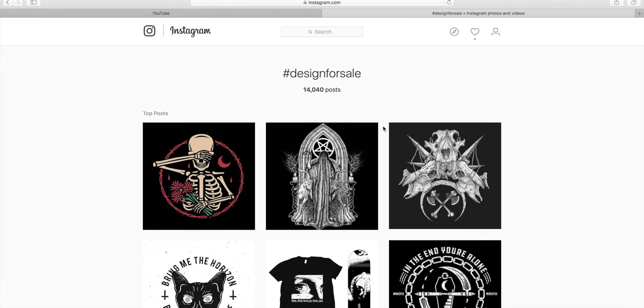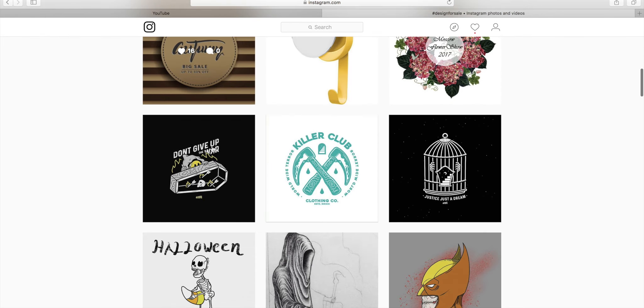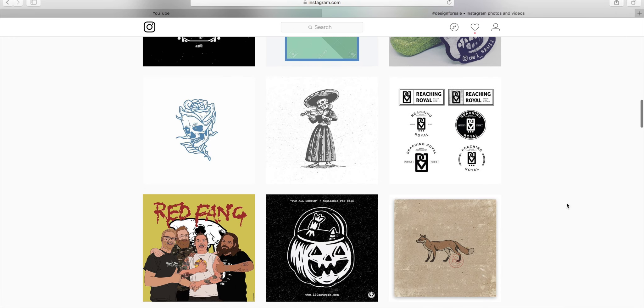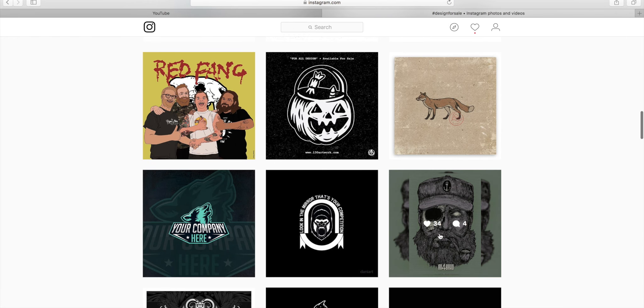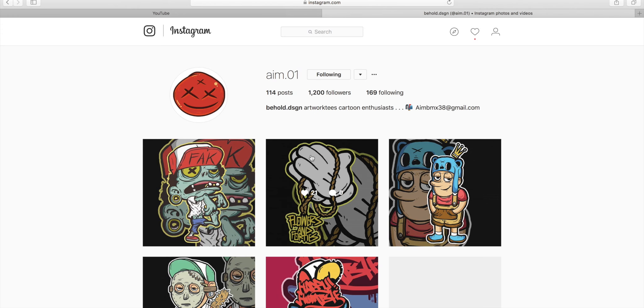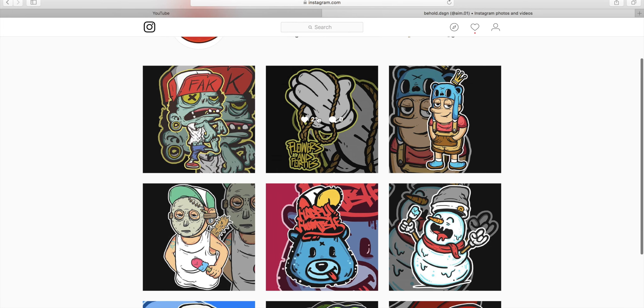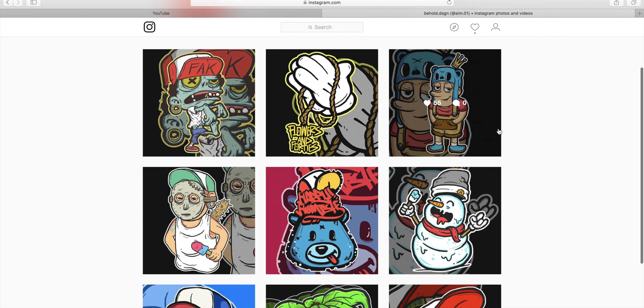So real quick, this is another way to get some images fairly cheap. You go to Instagram, type in 'designs for sale,' and it pops up all these different artists posting their poster images. You can buy their image if you want, or what I just did was hit this guy up and was like, hey, what does it cost to make a 'flowers in 40s' image for me? And he came up with two options.